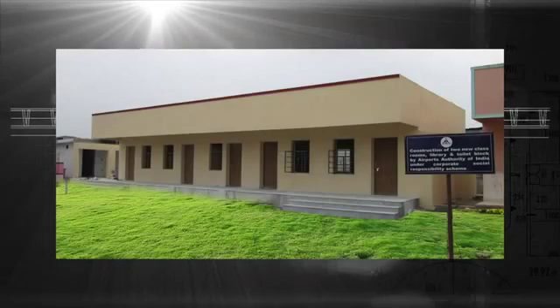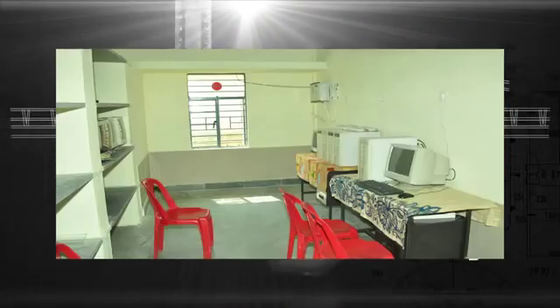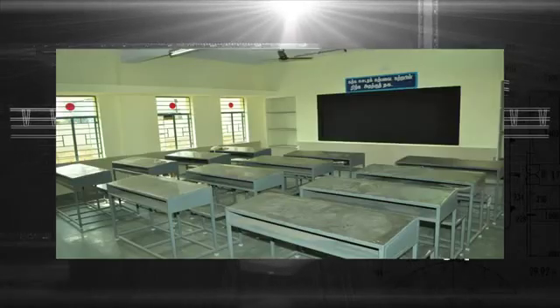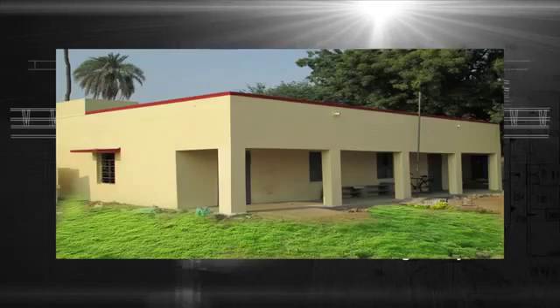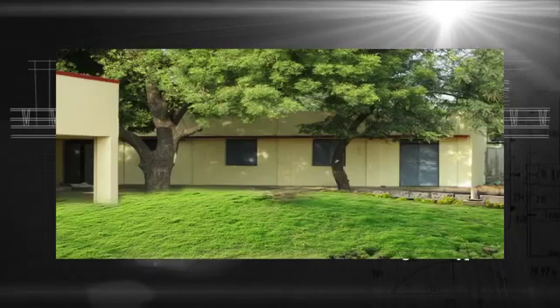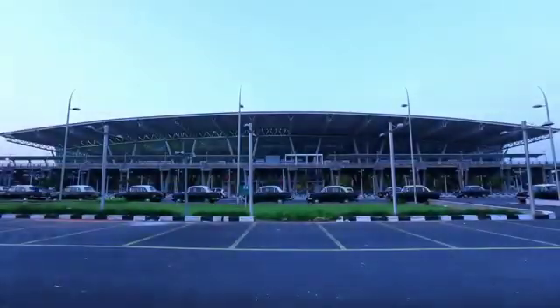AAI at Chennai has also initiated a corporate social responsibility scheme, constructing two additional classrooms, a library room with all basic amenities, and renovating existing blocks for St. Thomas Primary School at Koul Bazaar.